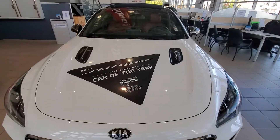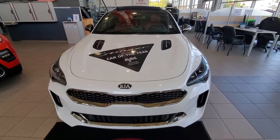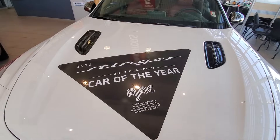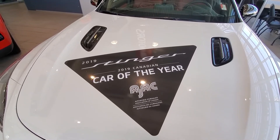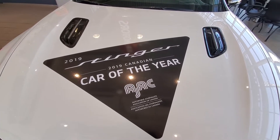Hi Theresa, it's Mike here at Kia West Edmonton. I just wanted to do a quick video for you on this Kia Stinger — you can see right there we've got a sticker on the hood: 2019 Car of the Year for AJAC, that's the Automobile Journalists Association of Canada.